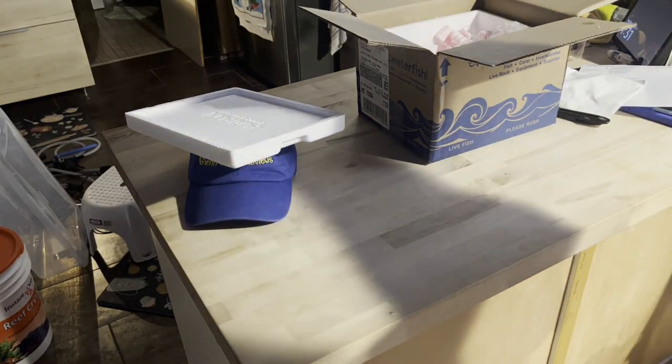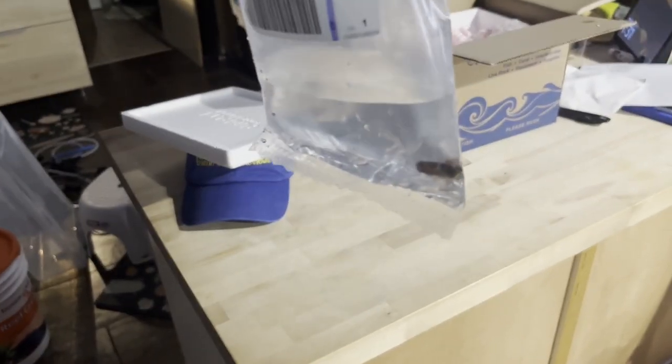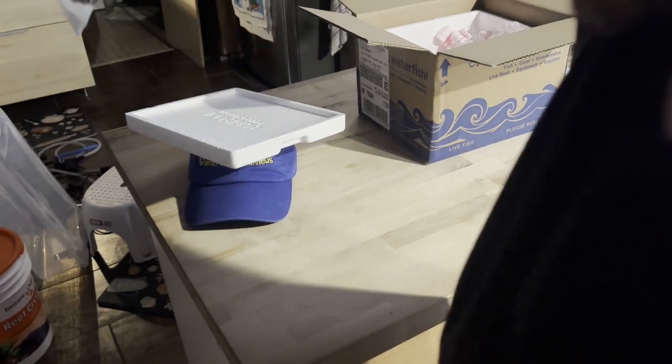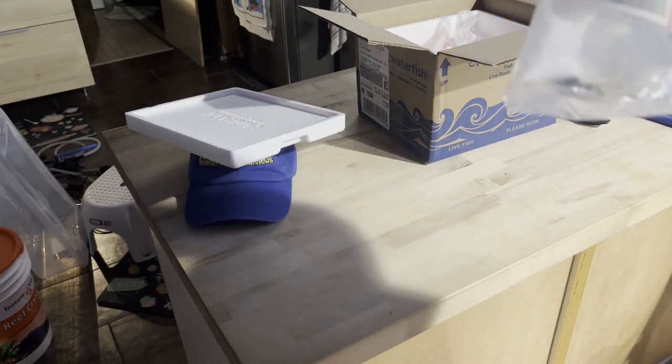The tailspot blenny is very tiny but he is alive — not dead on arrival. There he is, a very tiny little guy. Hopefully he gets his colors and gets brighter as he becomes more acclimated to the fish tank.